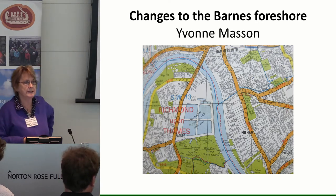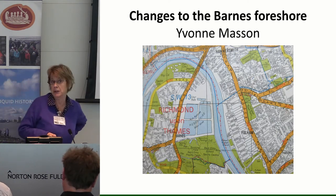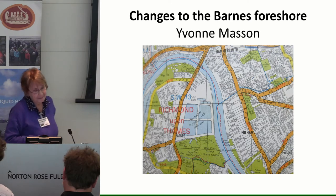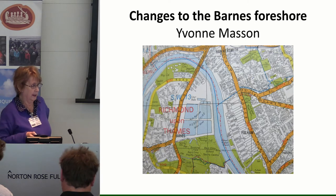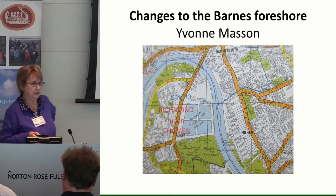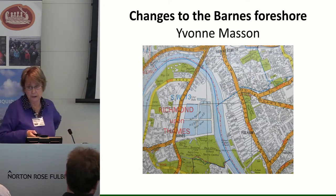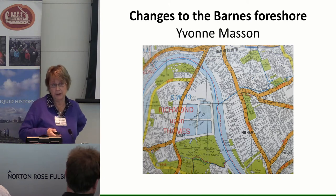The original TAS survey — Thames Archaeological Survey in the 1990s, which was the forerunner of the TDP — organised local societies to actually look at the foreshore. That's how it was done then: it was done by local archaeological societies who had a river frontage on their patch.